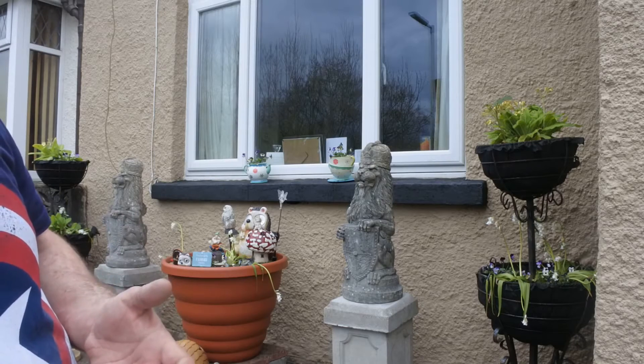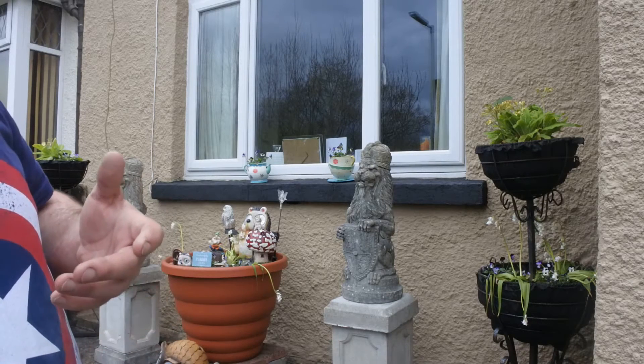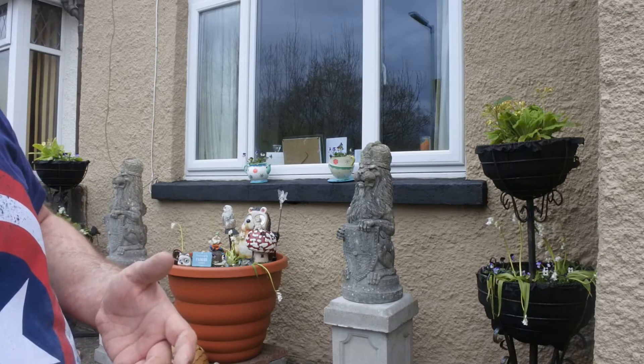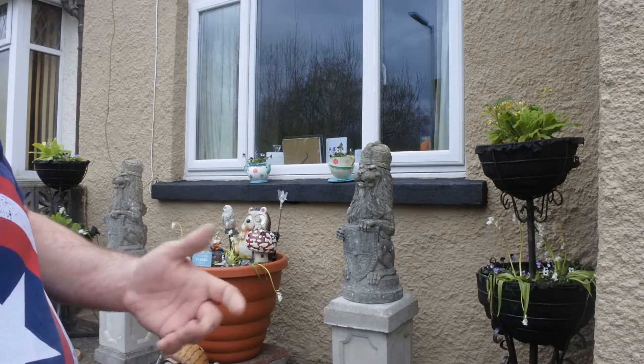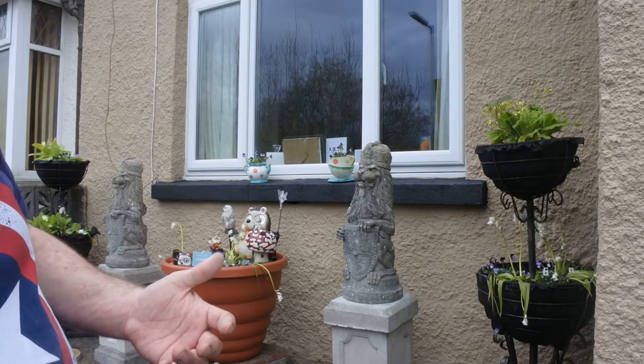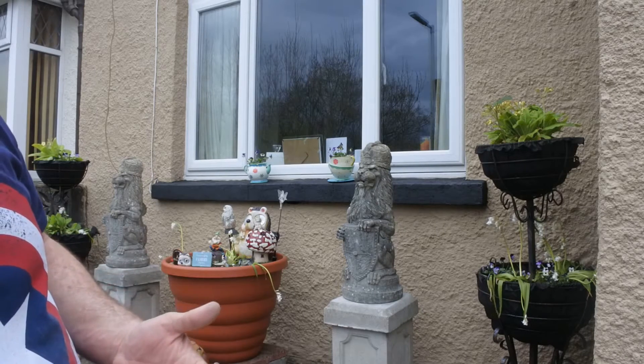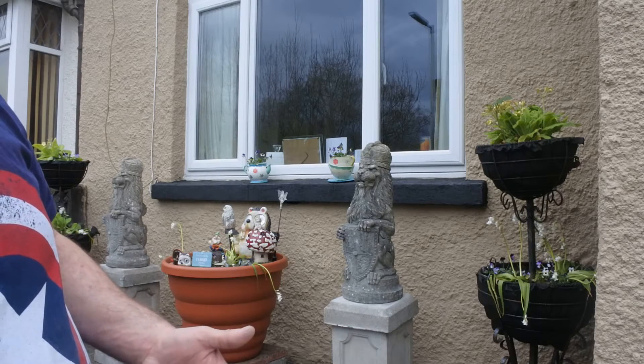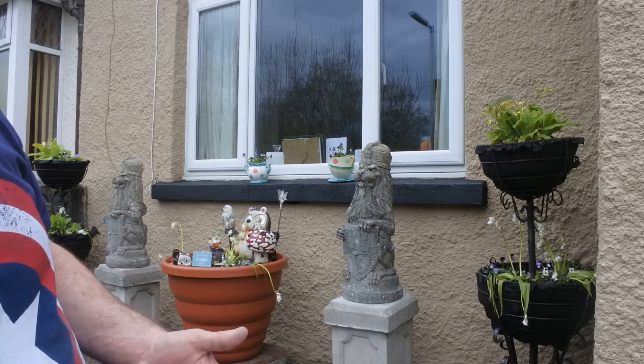I was explaining how expensive statues and things are now. There are statues in our local garden centre for 350 pounds for a small single lion. I have two lions on pedestals here that stand over four feet tall — they came from a car boot sale for 60 pounds. I'd say they're worth anywhere from 700 to 800 pounds as a cost of replacement.